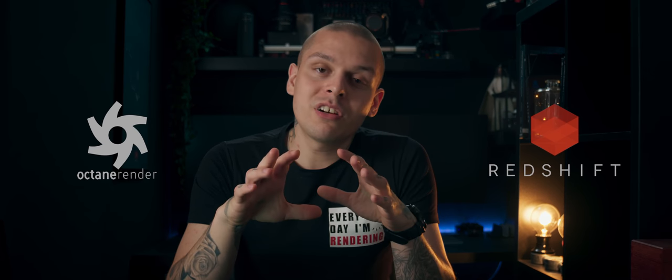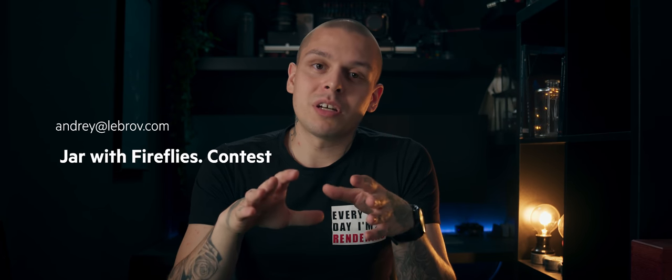There are some technical rules as well. It doesn't matter what 3D software you use, but you have to use a GPU render engine such as Octane or Redshift. Once your video is done, upload it to Vimeo and send the link to andrey@librov.com with the subject 'Jar with Fireflies Contest.' In the email, include your full name, your location (city and country), and a couple of screenshots of your 3D software proving you used a GPU render engine. Submission deadline is July 1st, and results will be announced on July 7th.